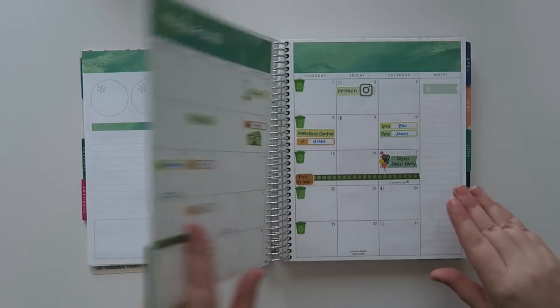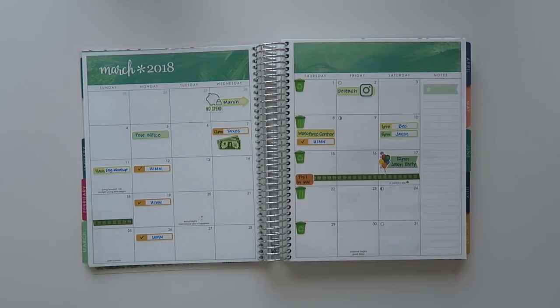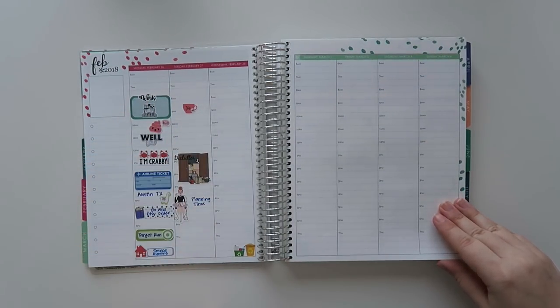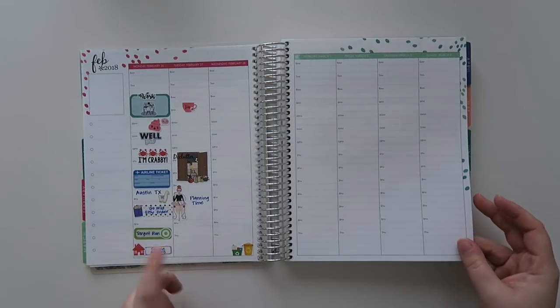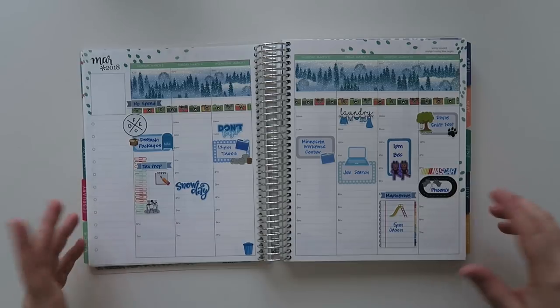And then we're into March. I actually did a month spread in March — look at that! It took me until March to figure it out, guys. So at this point I put in this and that was it, that's all I put in this week.